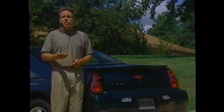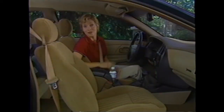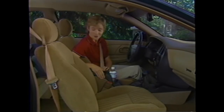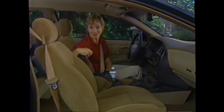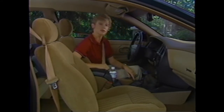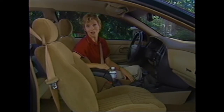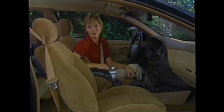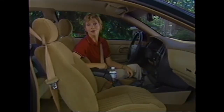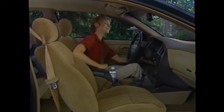Monte Carlo also offers an optional dealer-installed trunk safety release that can help someone who's trapped in the trunk to escape. The full center console has generous storage room for personal items, including a concealed compartment in the center armrest, and two front cup holders. Two cup holders for rear seat passengers are in the center fold-down armrest. Air conditioning with driver and front passenger controls, a special pollen filter on SS models, intermittent wipers, power windows with driver-side express-down, power mirrors, a rear window defogger, and a power trunk release are all standard.